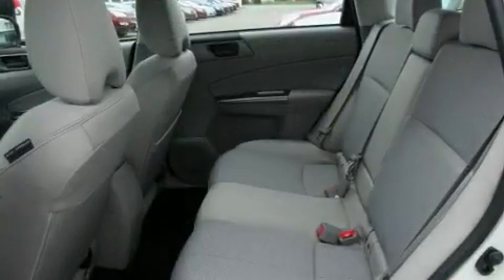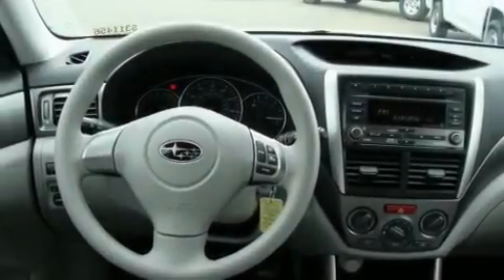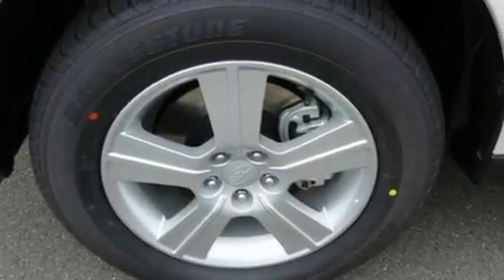Its top features include fold-down rear seats, a rear window defroster, an MP3-ready stereo system, a CD player, alloy wheels, a traction control system, an anti-lock braking system, and cruise control.